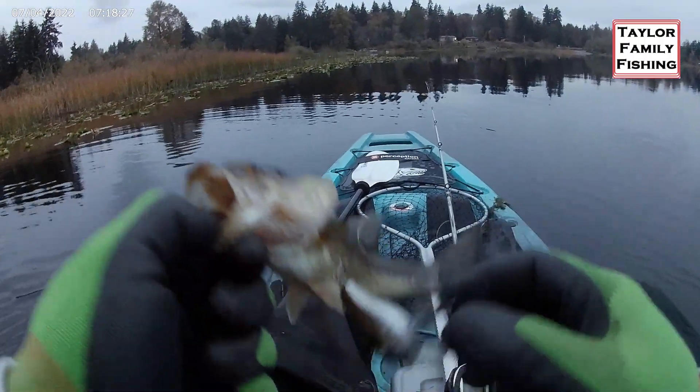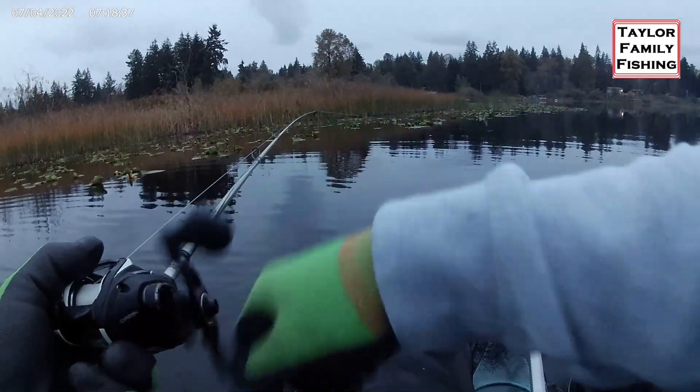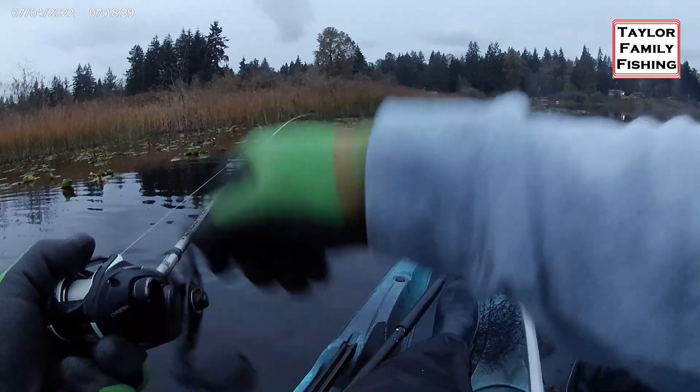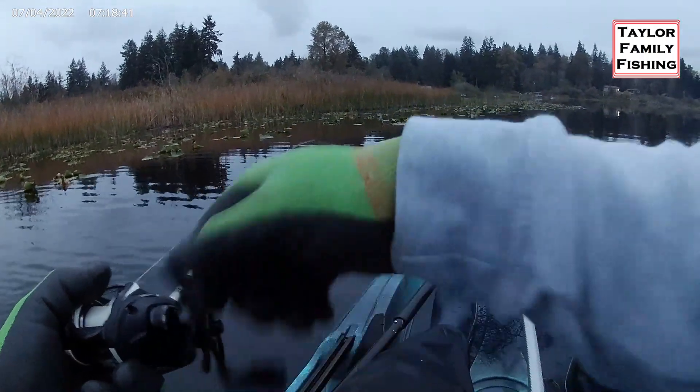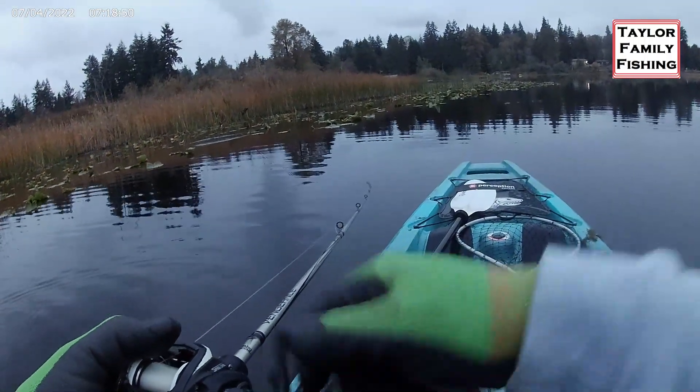My instincts are telling me we're catching little guys on the little crankbait, so I should upsize. I am trying to fight that instinct because I think it is wrong right now. I think we need to stick with what we're doing. We came across a good fish that hit it — we just need to come across another one.